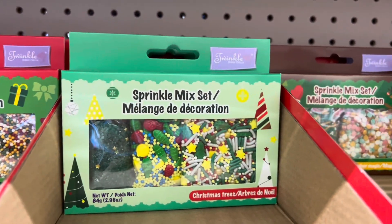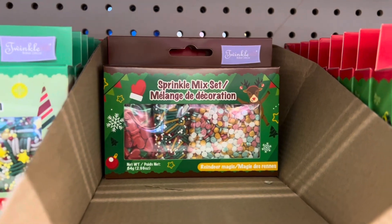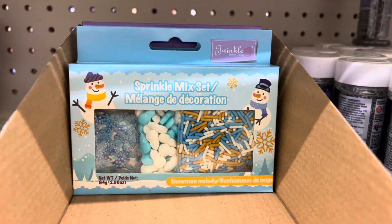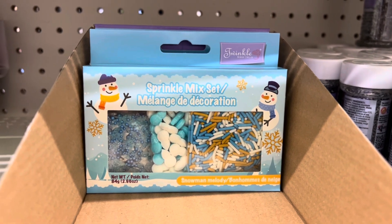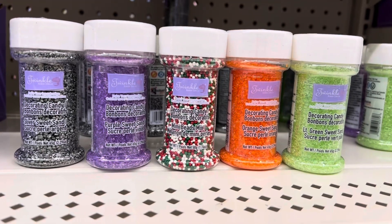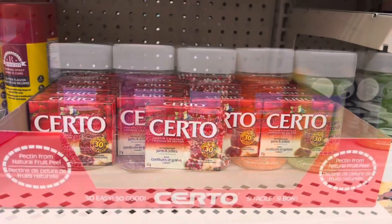Especially over Christmas, I would recommend getting these sprinkle mix sets. I had to get one of each just to be themed out in whatever mood I was in. As a family we love making hot chocolate with some whipped cream and marshmallows and then adding some of these beautiful sprinkles on top.